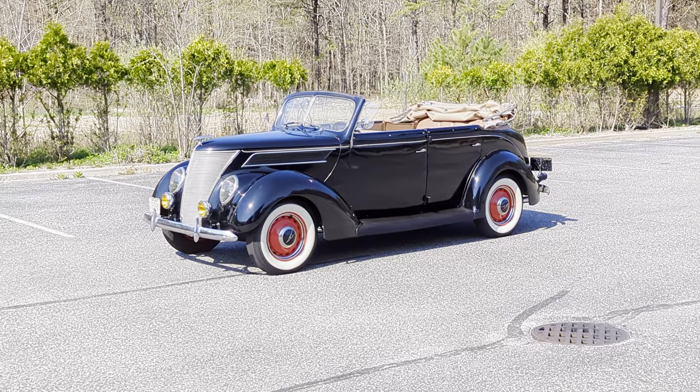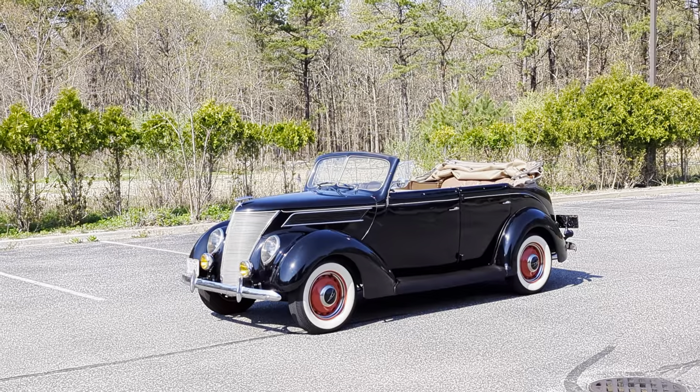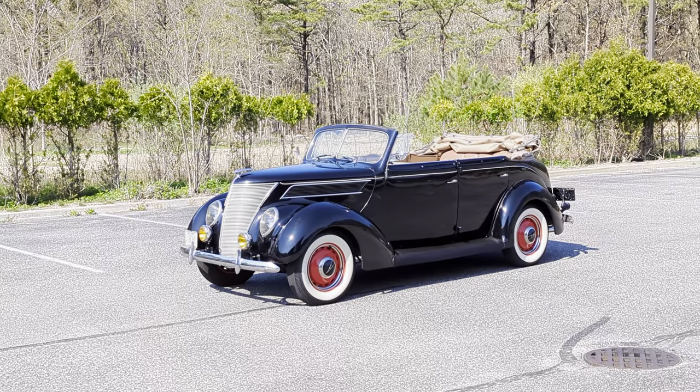Hey guys, thanks for joining us today. Mike here at Weeby Autos. Today we have a 1937 Ford Phaeton Model 78 — very cool car. I've got Charlie, the owner here. He's going to tell us a little bit about it. How are you doing today, Charlie?